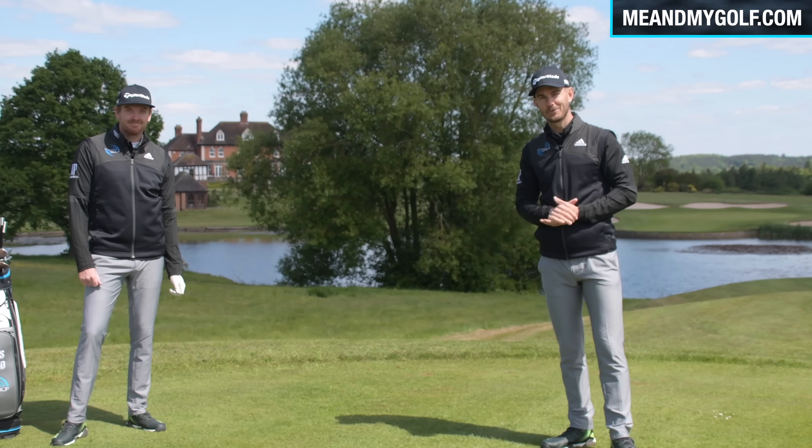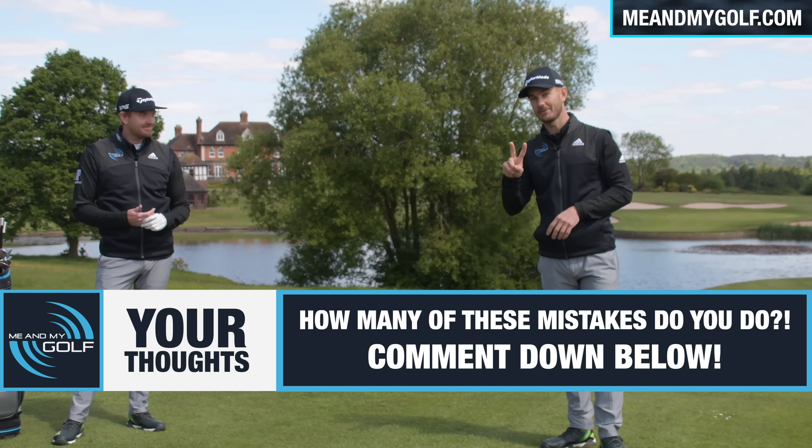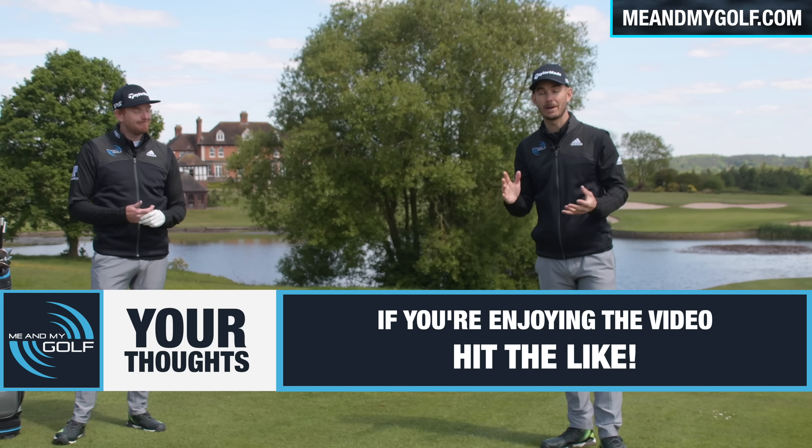Are these mistakes sounding familiar? If they are, leave us a comment down below and let us know which one you do the most. We've got a couple more left to come. If you're enjoying this video, make sure you hit the like button.